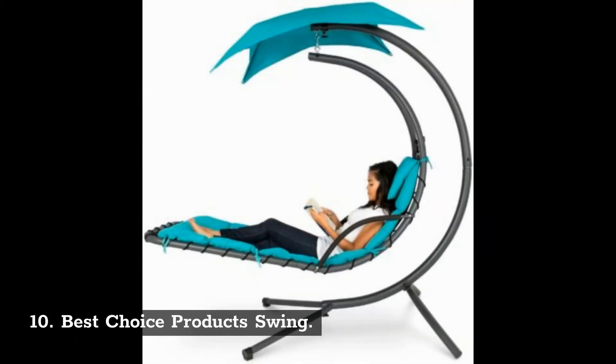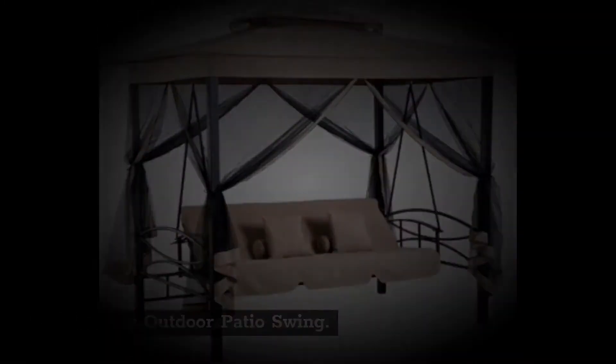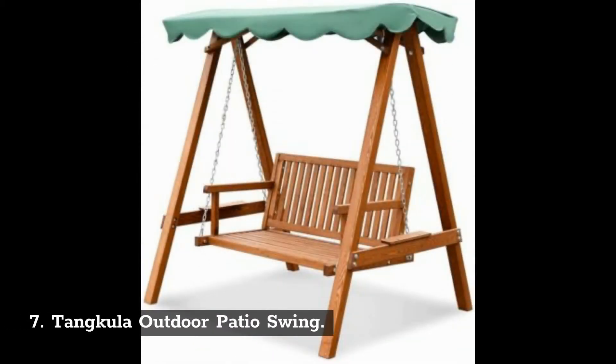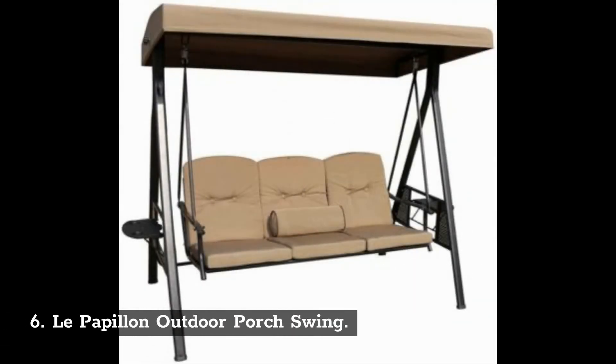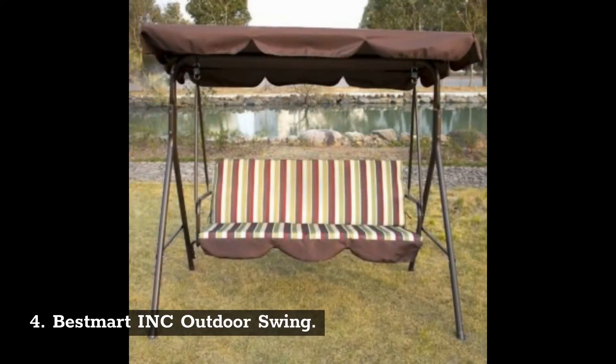10. Best Choice Products Swing. 9. Outsunny Outdoor Patio Swing. 8. Kozyard Alicia Patio Swing. 7. Tangkula Outdoor Patio Swing. 6. Le Papillon Outdoor Porch Swing. 5. MF Studio Outdoor Patio Swings with Canopy. 4. Bestmart INC Outdoor Swing.